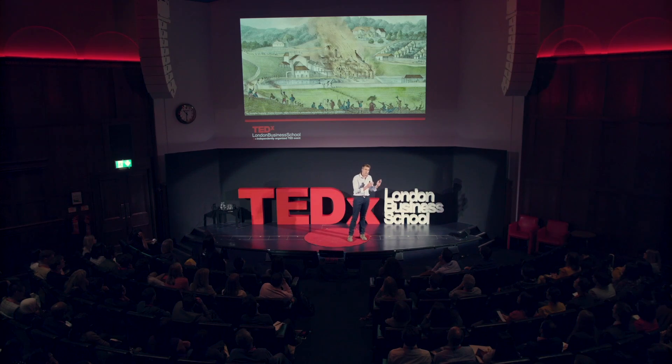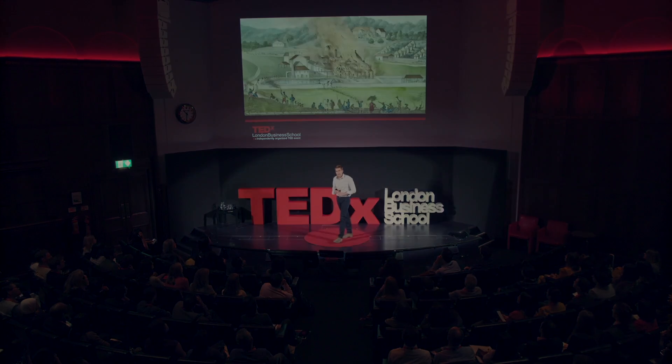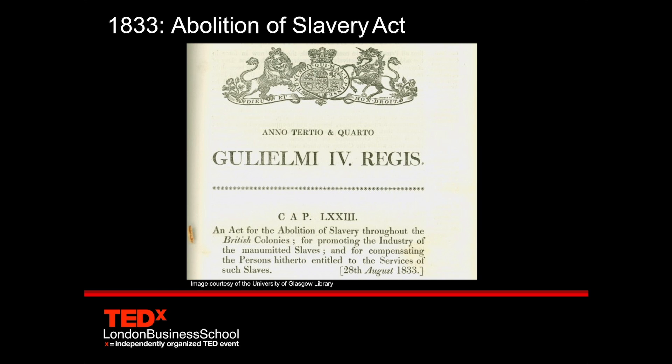Around this time, slave rebellions started to occur throughout the Caribbean — from the slave rebellion that turned into a declaration of independence in Haiti, to rebellions in Barbados and Demerara.